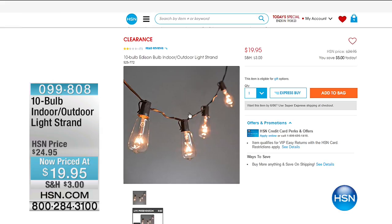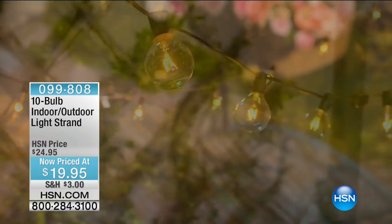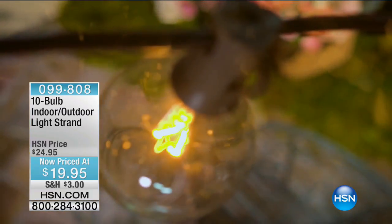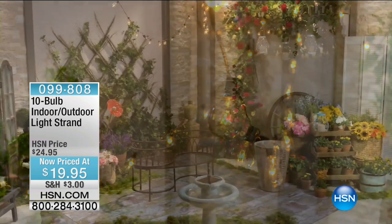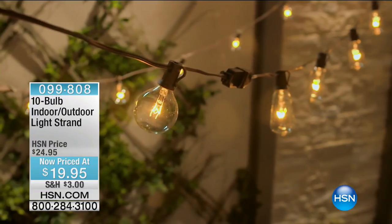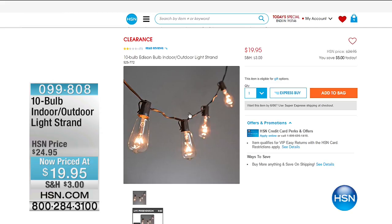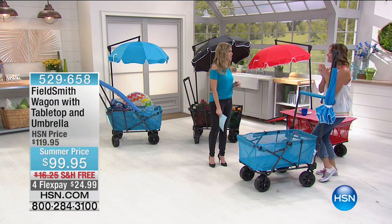Since we're talking about outdoor solutions and decorating, this is a clearance item — our 10-bulb indoor/outdoor light strand for less than $20. It's a really beautiful way to add ambiance. You have the choice of Edison bulbs or round bulbs. When I would go to the great cafes and restaurants and dine on the patios, everyone had outdoor lighting. Lighting makes such a huge difference. It's $19.95 on clearance — a great opportunity to take advantage of something really hot and popular.